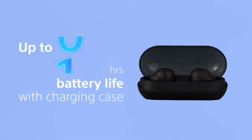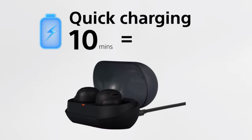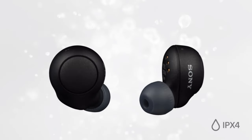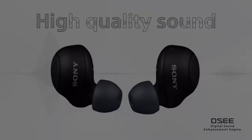You won't get any noise cancellation here, but they're comfortable to wear thanks to the lightweight, rounded design at just 5.4 grams per earbud, and you can use them almost anywhere, including at the gym, thanks to their IPX4 sweat resistance.